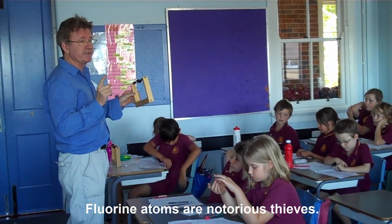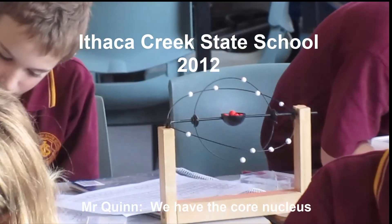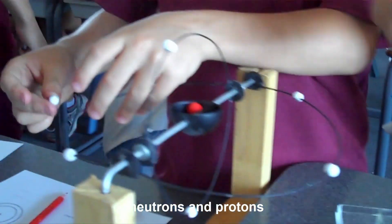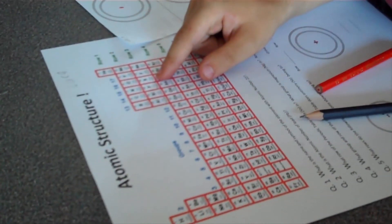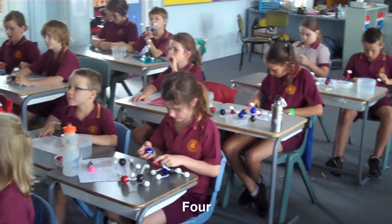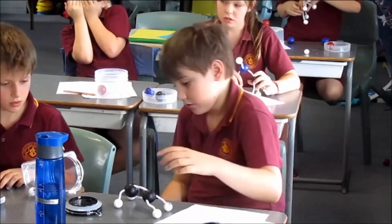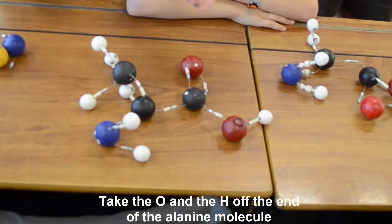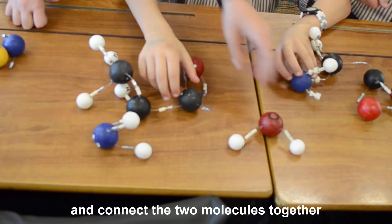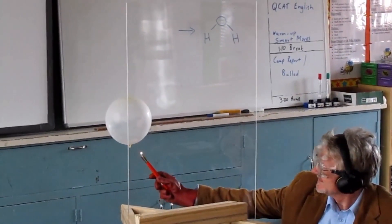In the classroom, students engaged with atomic theory concepts: the nucleus, protons, electrons, bonding rules, and building molecules. They discussed fluorine atoms as 'notorious thieves,' worked with carbon's bonding valence of four, and built a mini protein by connecting an alanine and glycine molecule — removing an OH from alanine and an H from glycine to form a peptide bond.